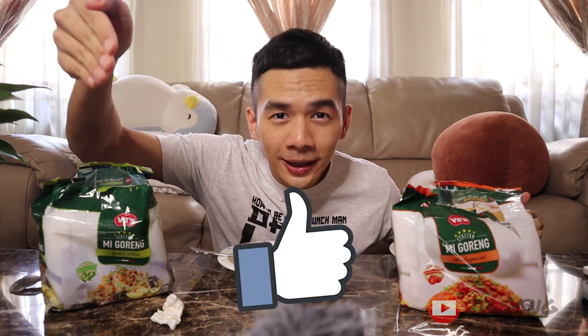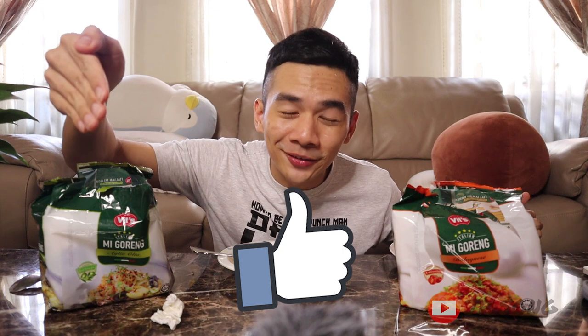That's my two cents on the Vitz me goreng aglio olio and also the bolognese flavor. If you guys like my content, subscribe if you want, like my video, share it to your friends, and thanks for watching — I'll see you guys in my next video, ciao!